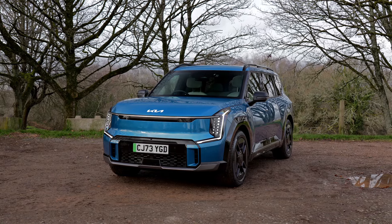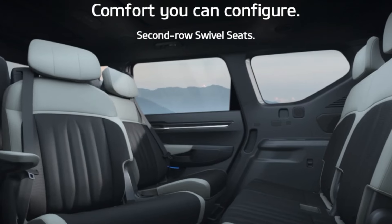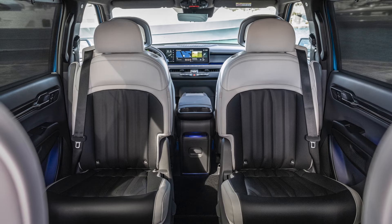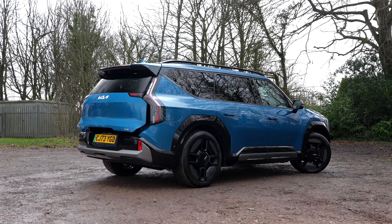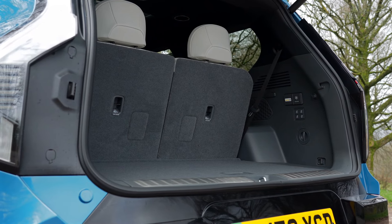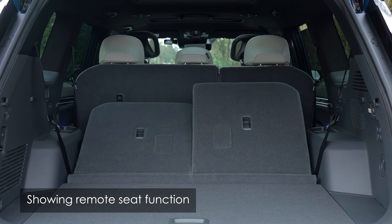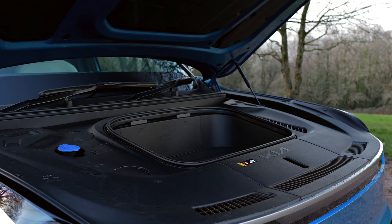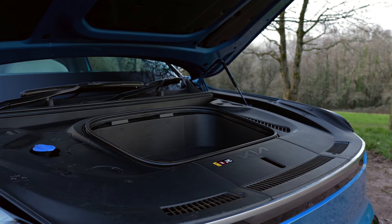With this GT Line S model you can spec it either as a six or seven seater. When you specify the six seat option, you gain the benefit of having seats that swivel up to 180 degrees, which means when parked up you can turn to face your passengers in the third row. Boot space is a very respectable 333 litres with all seats in the up position, increasing to van-like proportions of 2,320 litres when all rear seats are folded flat. There's even storage under the bonnet in the illuminated frunk, which is the ideal place to store the supplied charging cables.